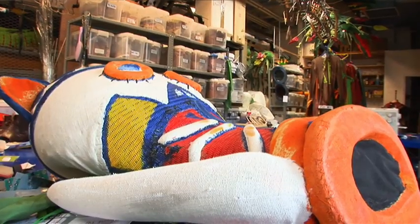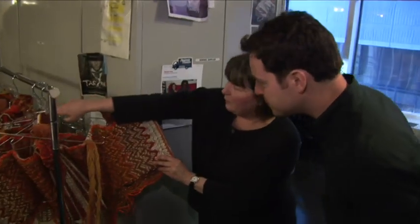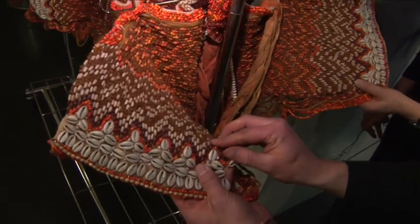Here we are up in the wardrobe department, well above the stage, where all of the repairs and alterations are going on for this evening's performance. We have Simba corsets that are all hand-beaded — every single one is handmade. Goodness me.